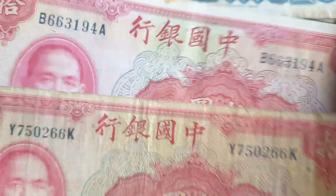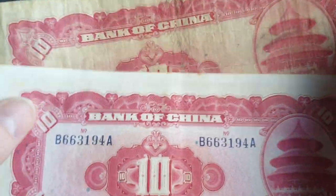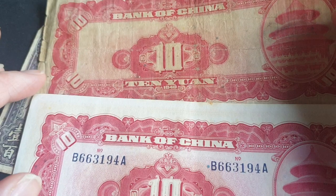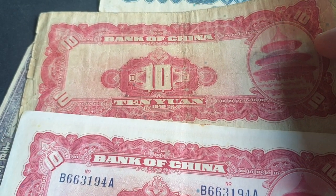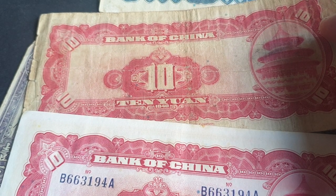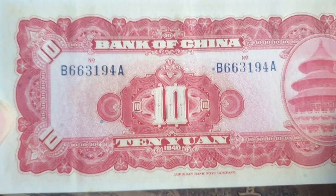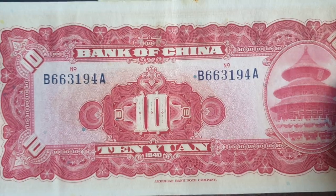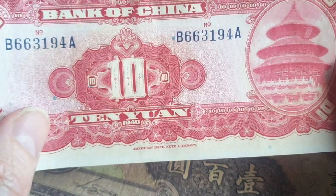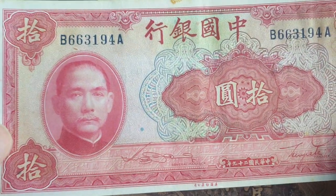Then we have the 10 yuan. This one is in falling condition and I've got two of them. The serial number is the same, but if we turn over to the back, one has the serial number on the back and one doesn't. According to Numistar, those are the only two varieties you can find. The ones with the serial number on the back are more common and also in much better condition. This one is probably in EF condition — it has creasing but no fold, so it's probably a bulk note that was never issued for circulation.